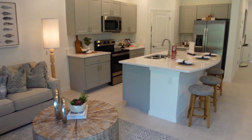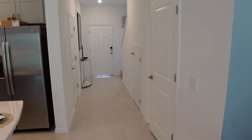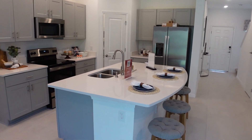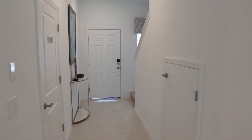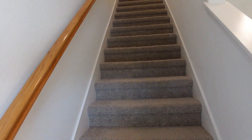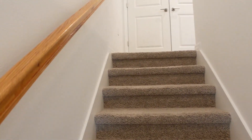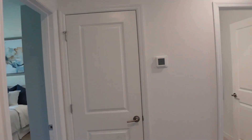Ya aquí salimos de la parte de abajo. Recuerden que esta casa tiene 1,373 square feet, tres cuartos, 2.5 baños y un garaje para un carro. Continuamos para la parte de arriba. Como pueden ver, en la parte de abajo tendrían tile o cerámica, y acá tendrían alfombra en la parte de arriba. También podrían cambiar los pisos en la parte de abajo como ustedes quisieran.